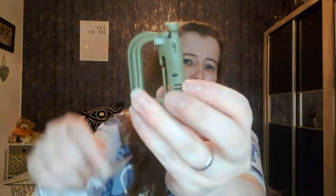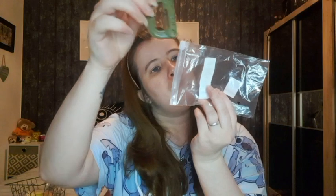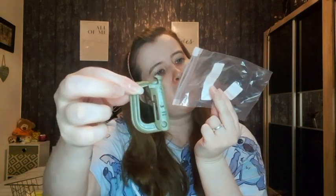The next item — I don't know what this is, my husband ordered it. I think it's like a carabiner. It's army green. I don't know what it says on the packet but that's for my husband — he ordered some bits too.